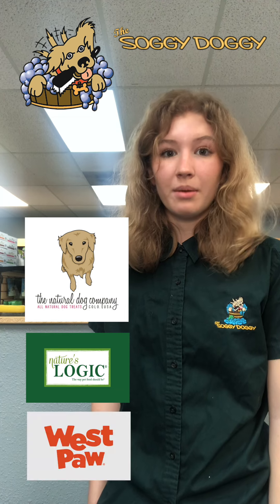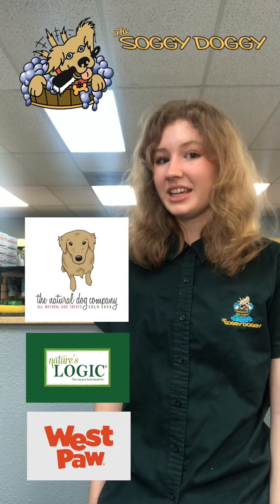So today we only talked about three of the many eco-friendly products that we sell here at the Soggy Doggy.